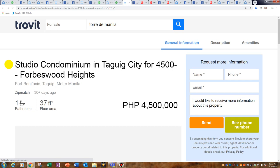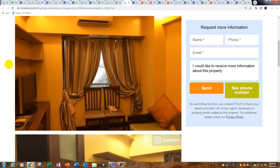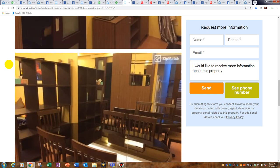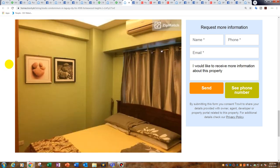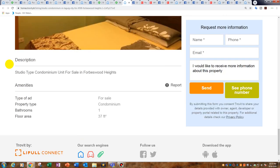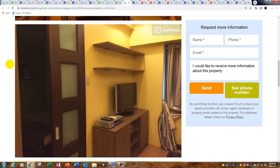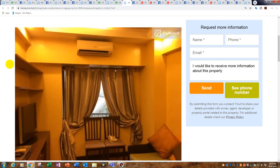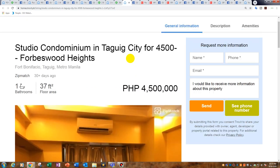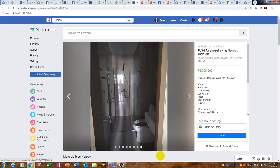Forbes Wood Heights BGC — 37 square metres for 4.5 million. BGC guys — have you ever wanted to live in BGC? Everyone will be jealous. BGC is the place to be — it's hip, it's happening, great for all you hipsters. It's a great area: everything's new and modern, great shopping centres, eateries, nightlife.